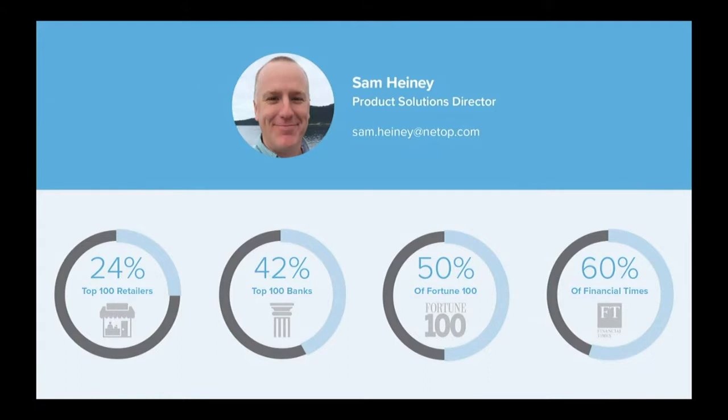I'm the Product Solutions Director here at Netop. I've been with the company for a little over 13 years, and during that time I've had the real privilege of working with some great colleagues and large organizations around the world, including technology partners focused on a variety of different industries. What really draws everything together here at Netop — the guiding force for our customers and the organization — is really security.